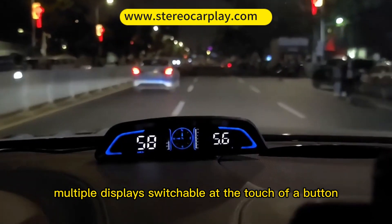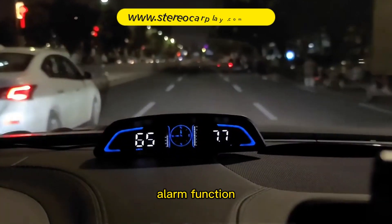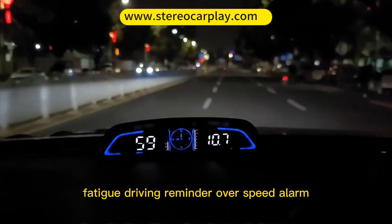Multiple displays are switchable at the touch of a button. Alarm functions include a fatigue driving reminder and an over-speed alarm.